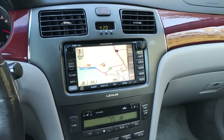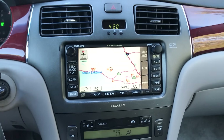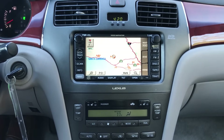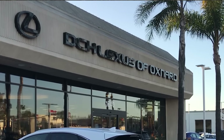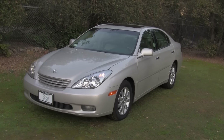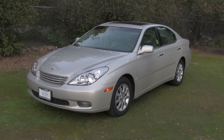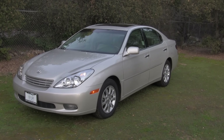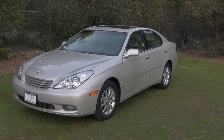This car has ultra-high miles, and I want to emphasize that not only is it the original engine and transmission, but the interior has never been worked on. The seats have never been replaced. This particular ES 300 was purchased at DCH Lexus of Oxnard. The technicians maintained this car throughout its whole life, which is a tribute to what good maintenance can do in getting the most miles out of your car.